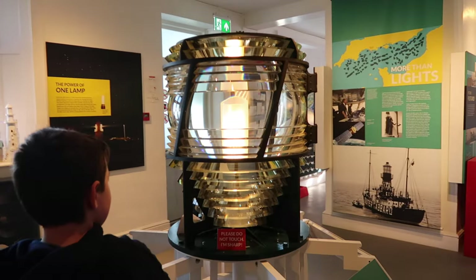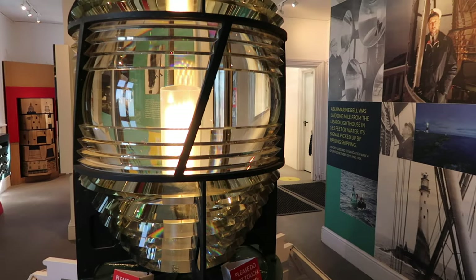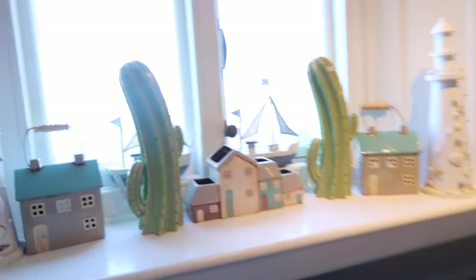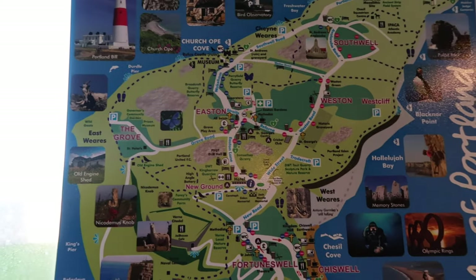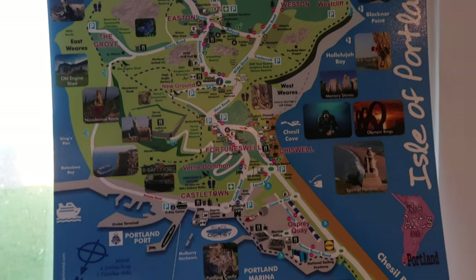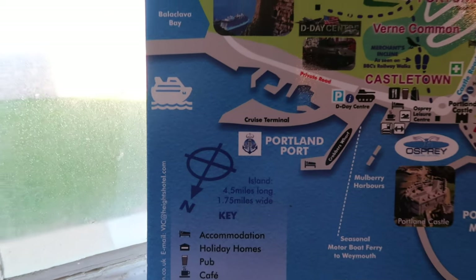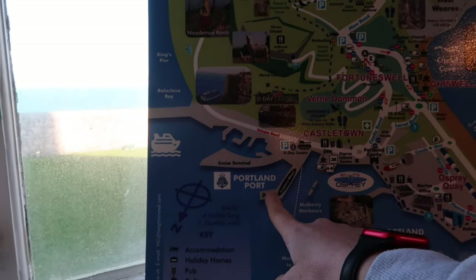Oh look, there's a lens! They've got some nice things here. Oh look, there's the cruise terminal — so that's where we're going to be coming to. We're right up here and the cruise terminal is right down there — it's what you can see as you come in.